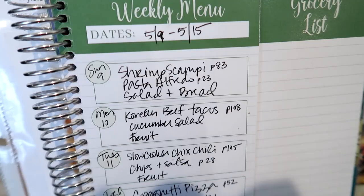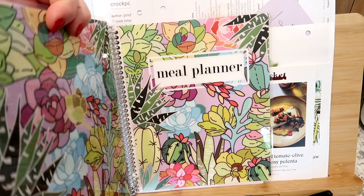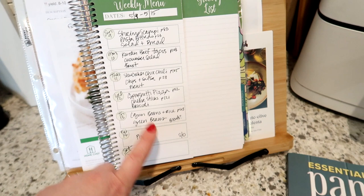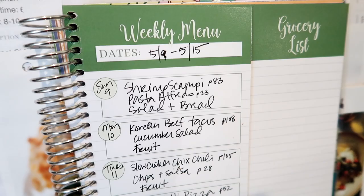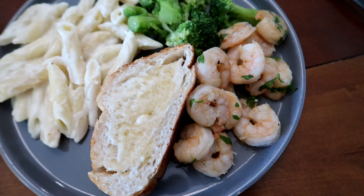Here is the meal planner I'm using this week — the smaller size of the Carryout meal planner — along with my cookbook stand that I ordered on Amazon. Tonight we're going to have shrimp scampi from page 83 of my cookbook, and I'm also going to make the homemade alfredo sauce from page 23. I'll make a salad or broccoli on the side and heat up some bread as well.